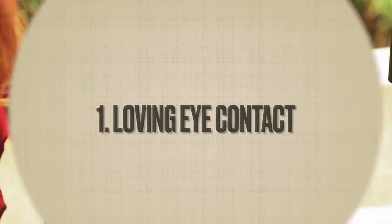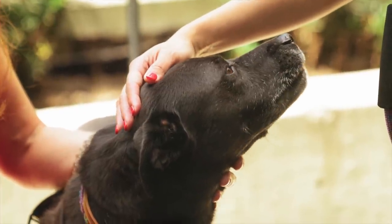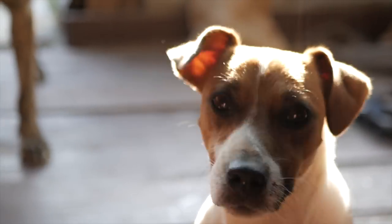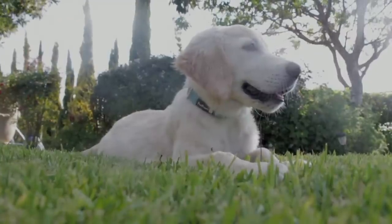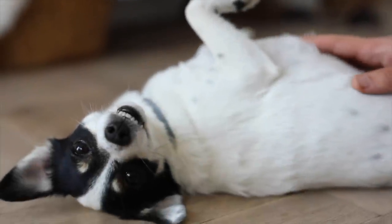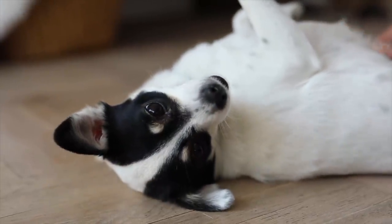Our dogs use their eyes to communicate a lot of things, including expressing affection. One way they do this is by making eye contact and engaging in a loving gaze with us. So you too can use eye contact to tell your dog you love them. Just be careful, because forcefully staring into a dog's eyes can be interpreted as a challenge or aggression. So try gazing kindly into your dog's eyes while petting him or her gently and speaking softly.